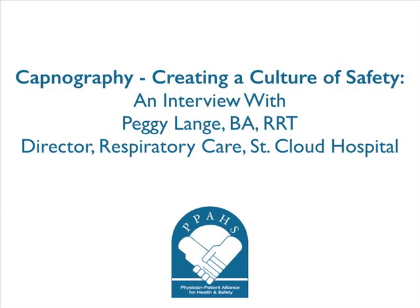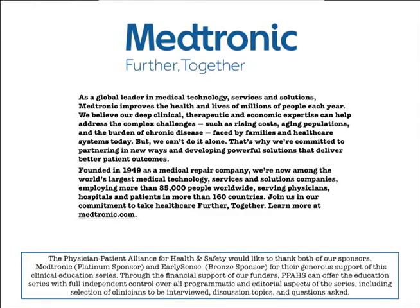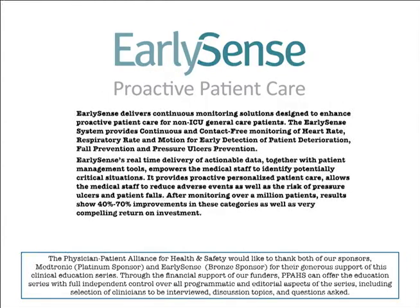This is a podcast from the Physician-Patient Alliance for Health and Safety. The podcast we're presenting today is called Capnography. This program is generously supported by Medtronic and EarlySense. As a global leader in medical technology services and solutions, Medtronic improves the health and lives of millions of people every year. EarlySense delivers continuous monitoring solutions designed to enhance proactive patient care for non-ICU general care patients.